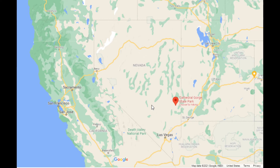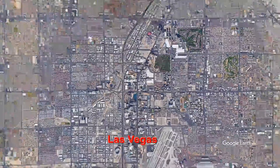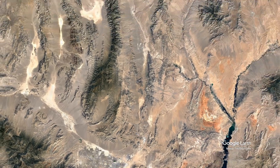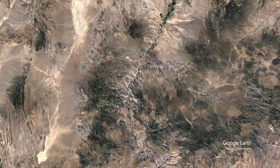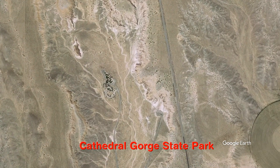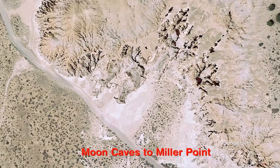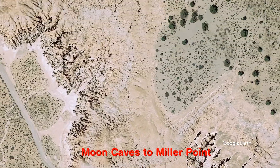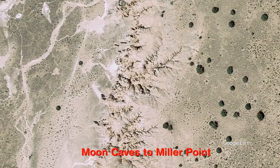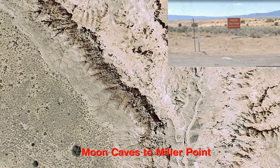Let's take a look around there on the map. You can see where it's located, and the nearest city is Las Vegas, about 160 miles away from Cathedral State Park, which is right on the eastern edge of Nevada, not too far from Utah. It's between Panaca and Pioche, off of U.S. Highway 93, just right off the side of the road.